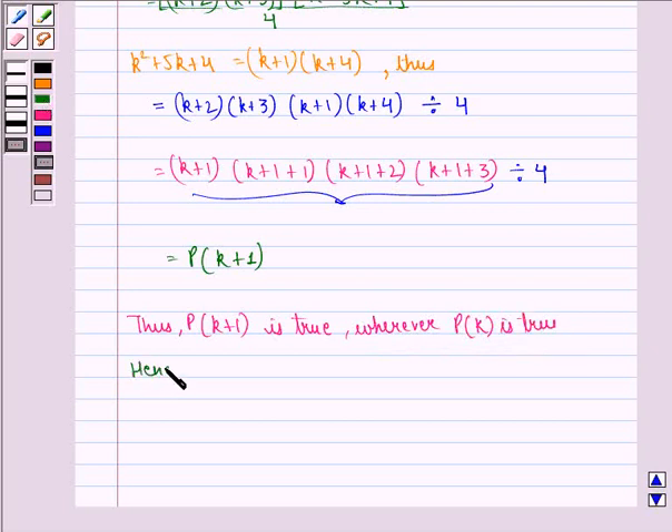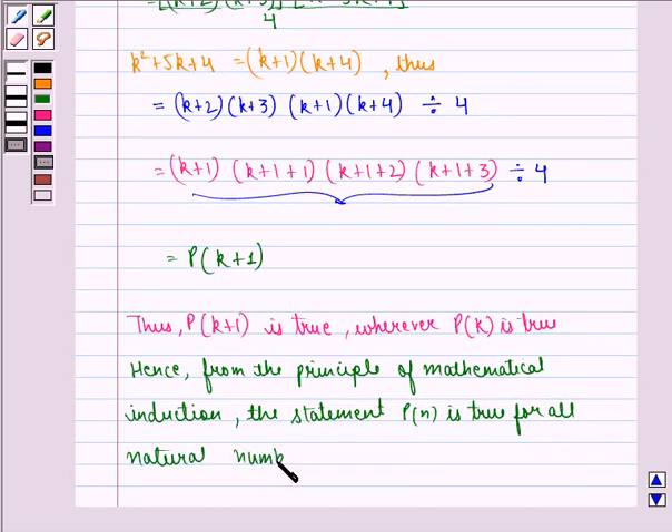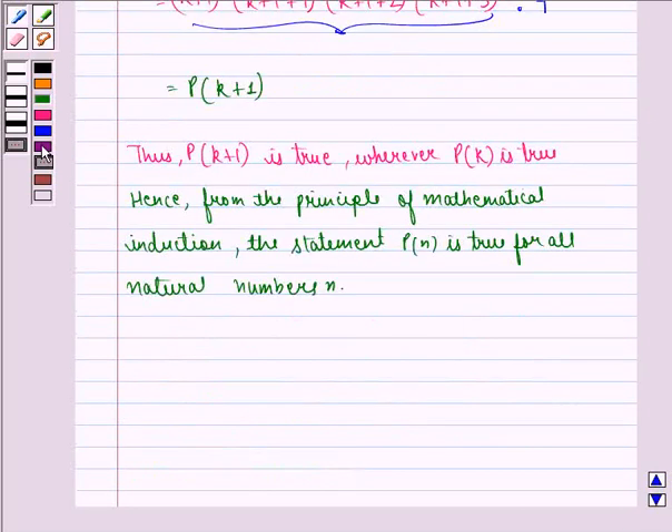Hence, from the principle of mathematical induction, the statement P(n) is true for all natural numbers n. Hence proved. I hope you understood the question and enjoyed the session. Goodbye.